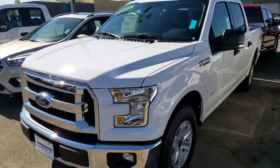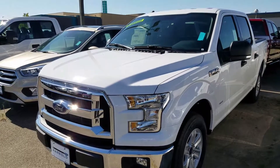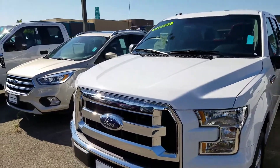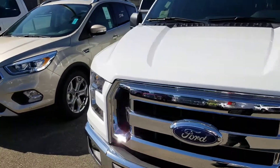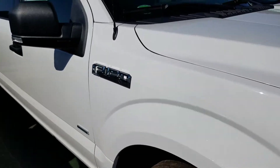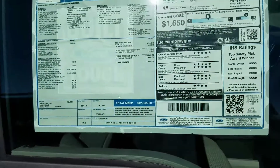My name is Charles Gumby Tanner. What we're looking at right now is a 2017 F-150 SuperCrew two-wheel drive with the 2.7 EcoBoost V6. This vehicle happens to be brand new. It's the XLT package — actually it's the 301A.